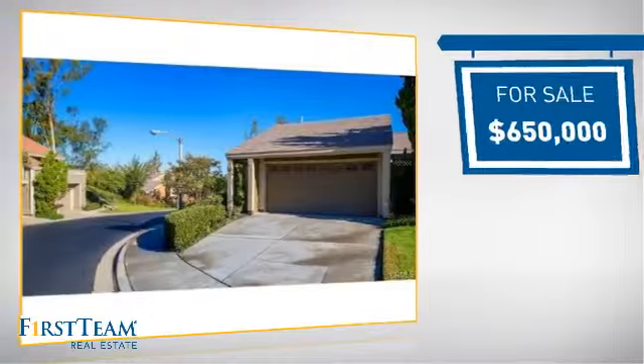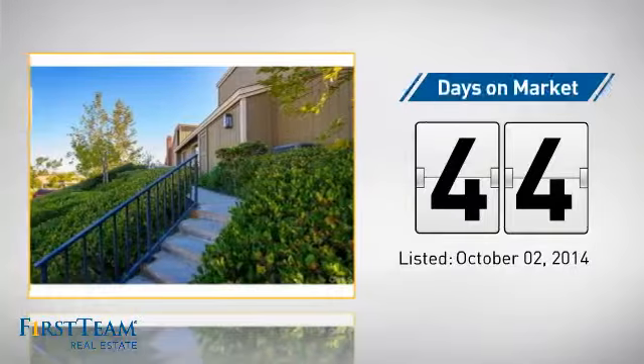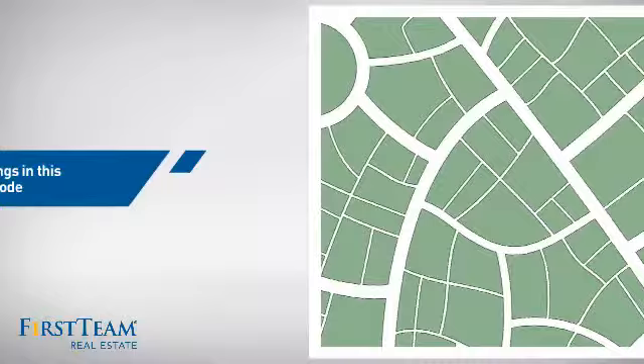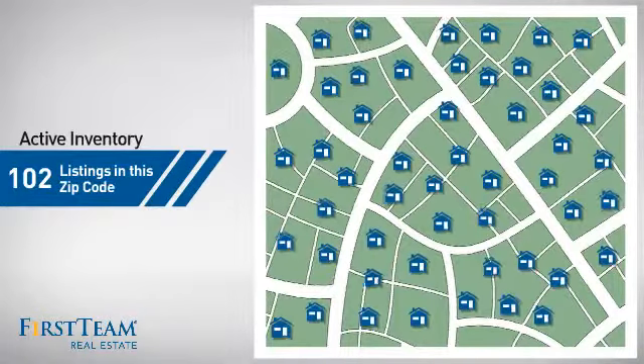Currently listed at $650,000, it's been on the market since October. Wondering how it stacks up against the competition? There are now just over 100 homes on the market within this zip code.